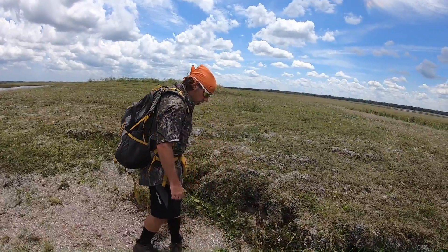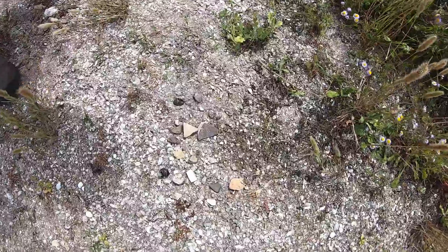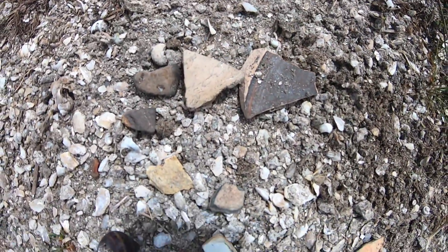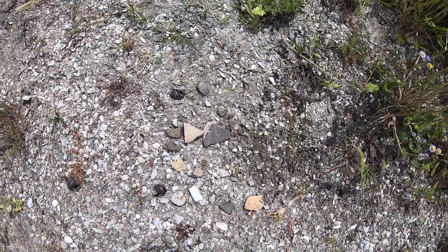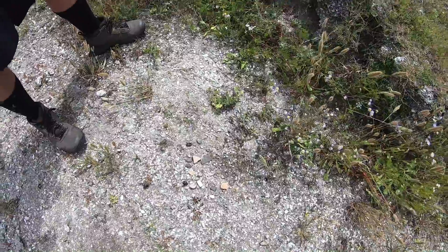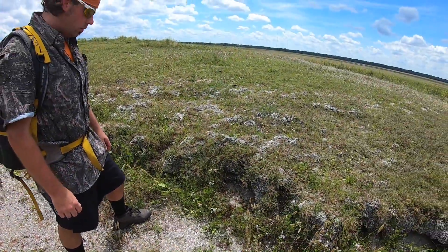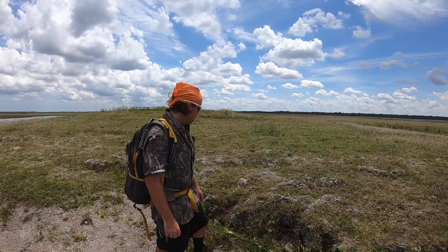Looks like there's some pot sherds there below your feet. Oh yeah. I believe some of this pottery could date back to the time of the Seminole Indians, because they did live in the area around here for a while. Some of that's older than that, right? Yeah.